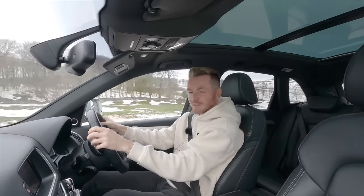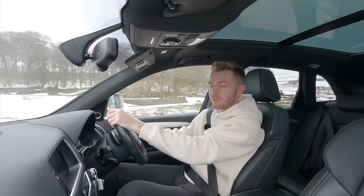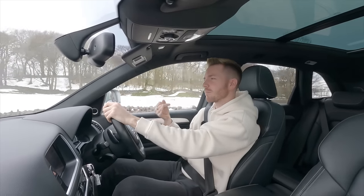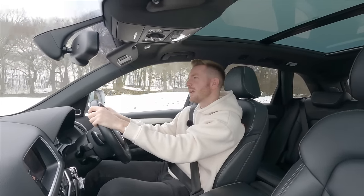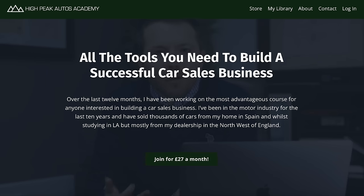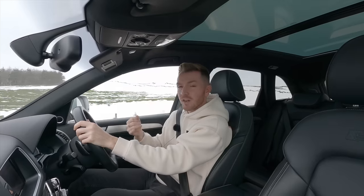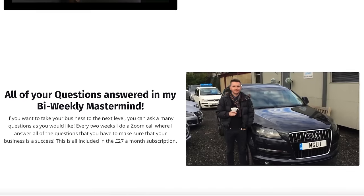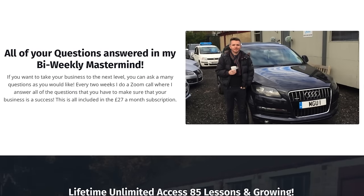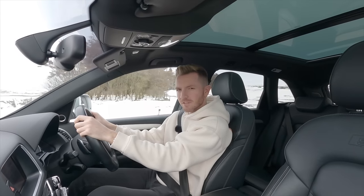I've been really impressed with this SQ5. Thanks for watching — give the video a thumbs up if you enjoyed it, subscribe if you haven't already, and follow on Facebook, Instagram, and Twitter. If you're interested in getting into the used car business, check out my online course: nearly 100 videos covering every aspect of the used motor trade, from starting up to sourcing and repairing cars. It's free for the first 30 days and only £27 a month thereafter, and you can cancel at any time.